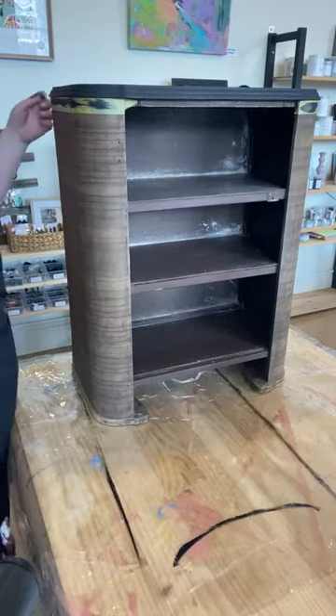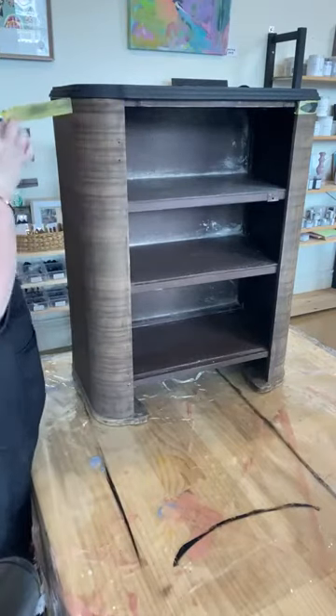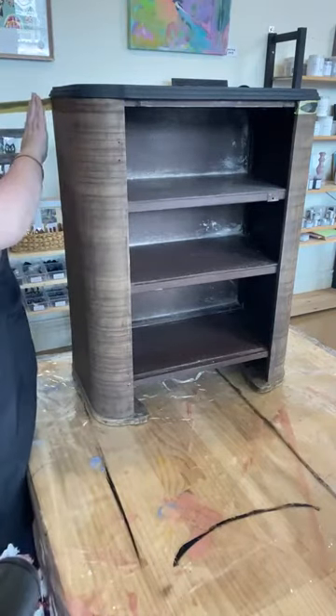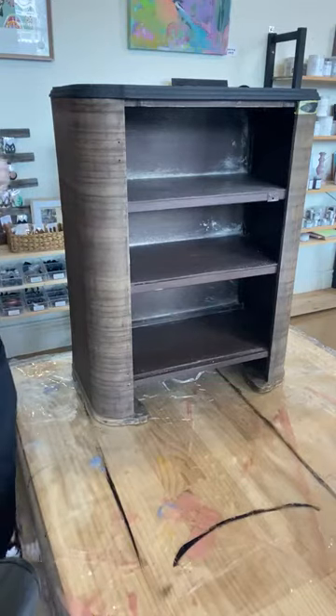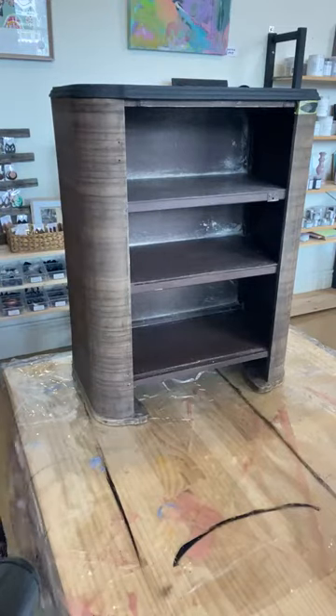Okay, looking really good. So we're going to peel off this bit of tape. Lovely. So we taped that up in the first live, just to make sure we didn't get any paint on this beautiful veneer. I'm going to go on the other side as well.